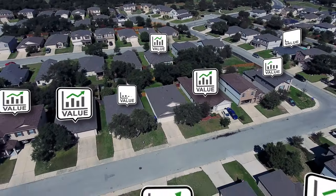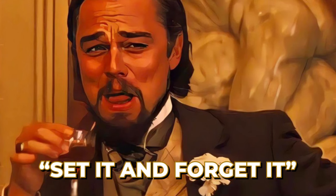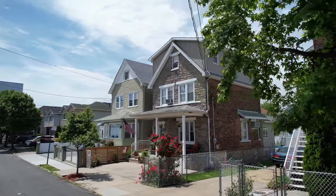For marketing, continuously research the rental market and be prepared to attract a new tenant quickly to reduce vacancy periods. Even when the property is occupied, keep an eye on the market to ensure your rental remains competitive. Managing your rental property effectively is crucial for sustaining its value and ensuring steady income — if you plan to just set it and forget it, it will cost you more in the long run.